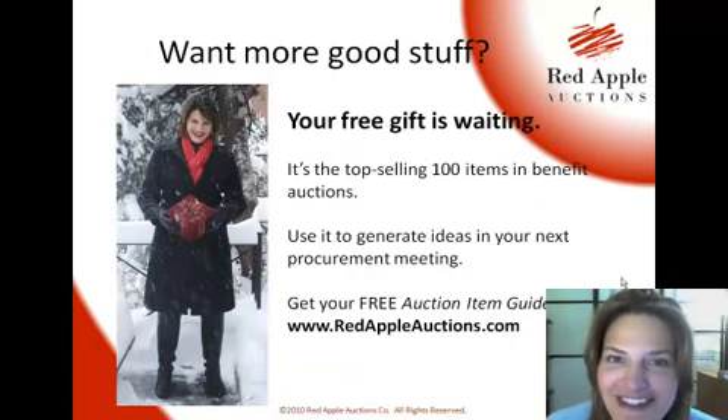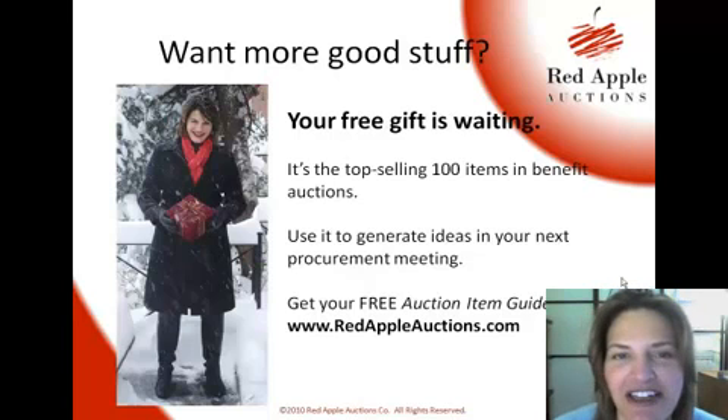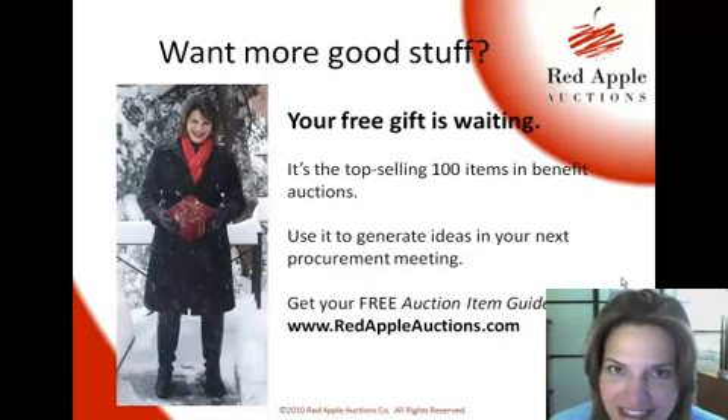Oh, thank you Steve for the tour of your studio — very much enjoyed that. If you're looking for other great ideas, I encourage you to head on over to the website at redappleauctions.com. I have a free gift for you there: our auction item guide featuring our 100 top-selling auction items from last year. I'm Sherry with Red Apple Auctions. Thank you for watching, and as always, good luck in your benefit auction.